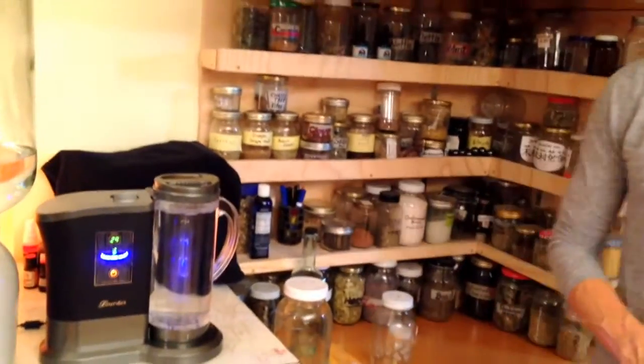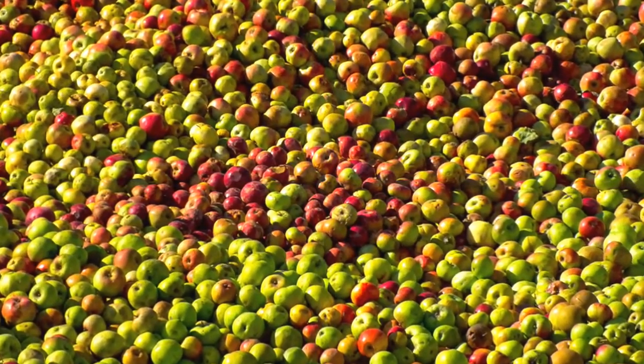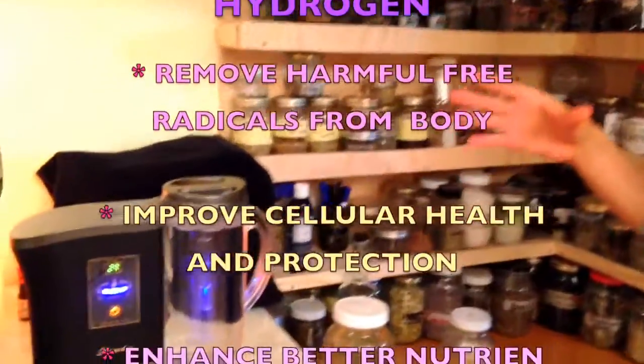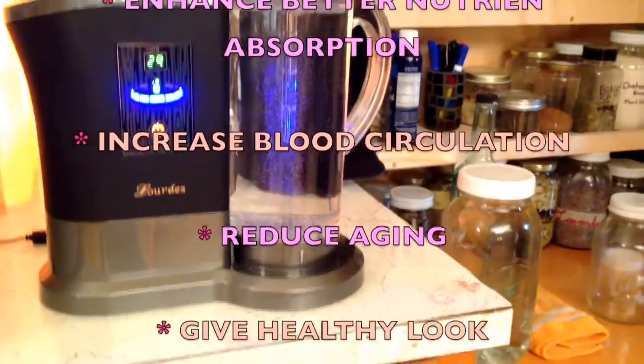They ended up realizing that hydrogen is the most powerful antioxidant on the planet, as far as we know to this date. So this hydrogen water is actually a very powerful antioxidant. These two liters of water have the antioxidative power of over 1,200 apples — something crazy like that. The point is that it's very anti-oxidative, which is what makes it so unique.